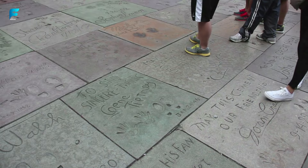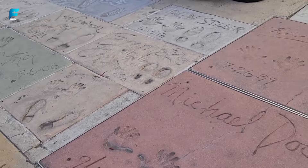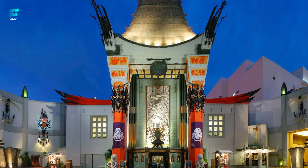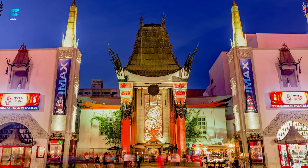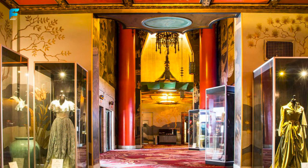TCL Chinese Theater. This historic movie palace is known for its lavish architecture and handprints of famous stars in the forecourt. It also hosts movie premieres and special events throughout the year. It was originally called Grauman's Chinese Theater after its founder Sid Grauman, and was designed in the style of a Chinese temple with a 90-foot-high pagoda and two stone lions guarding the entrance. The first handprint in the forecourt was made by Norma Talmadge, who accidentally stepped on wet cement during construction.